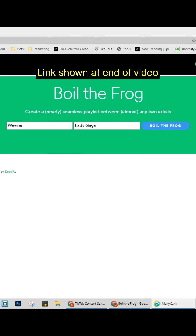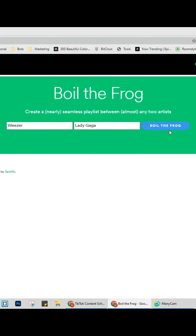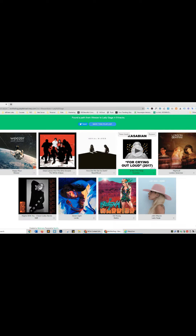Insanely useful websites, Part 22. This website will combine all the playlists of your favourite artists into one. Fill out each field and press the button. Go check it out.